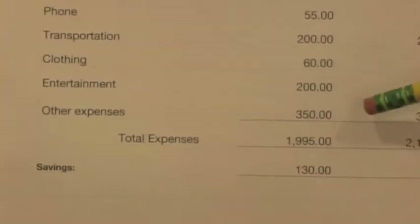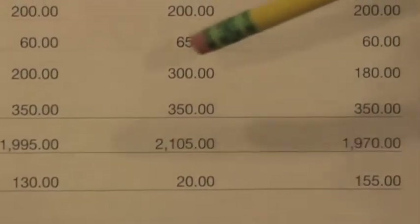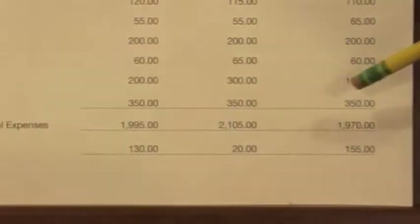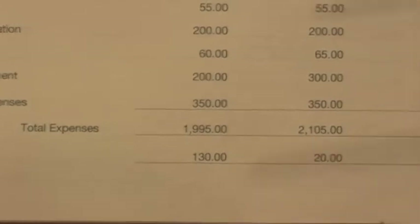My extra expenses will actually be firefighter equipment — I want to buy better firefighter equipment than what they supply. For all three months it'll be $350. I also want better training equipment so I can rise to the rank of captain and earn more money.